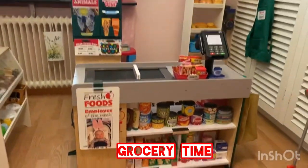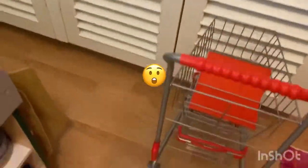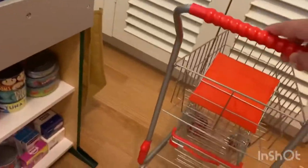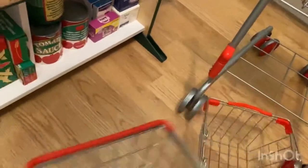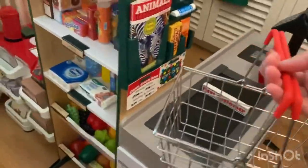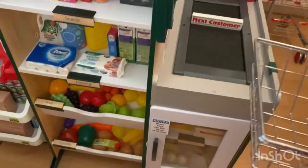I think I need to have some groceries today, so I'll get some cart. They're open. Okay, I think I'm gonna get some — it's a small cart. Let's see, I'm not gonna buy a lot, and some snacks and some fruits.